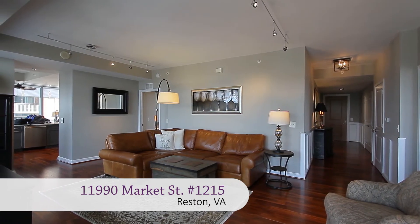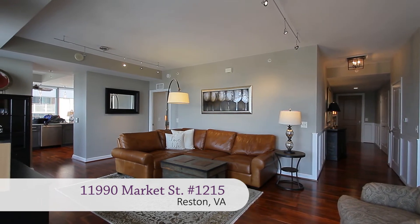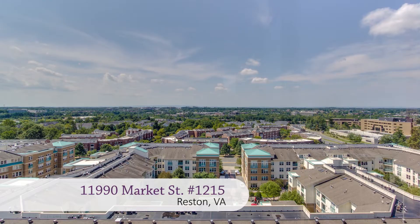This rare location is what buyers wait for. The unobstructed view alone is magical through walls of glass. Breathtaking sunsets over the Blue Ridge Mountains can be enjoyed through almost every room in the house. And that's just the beginning.